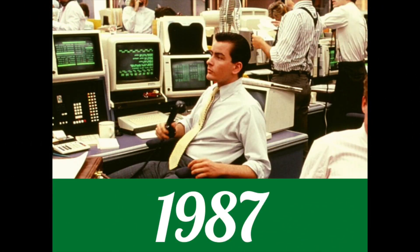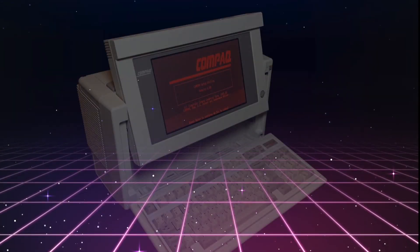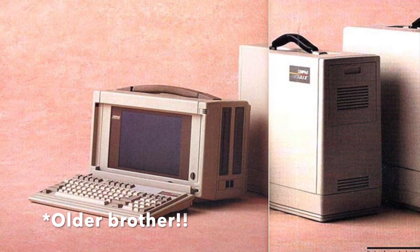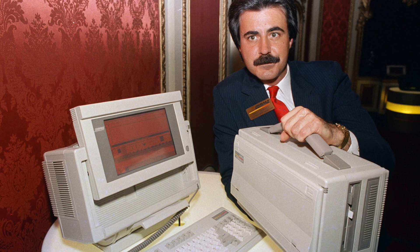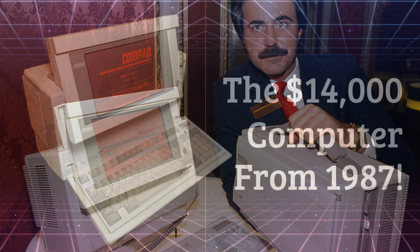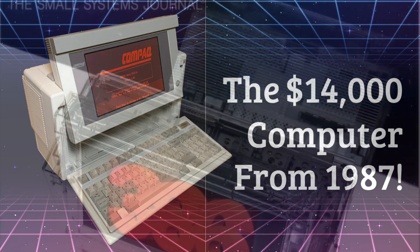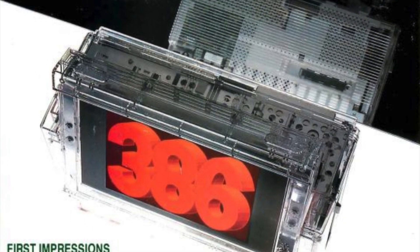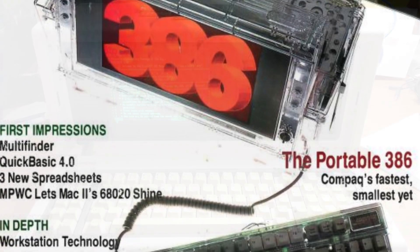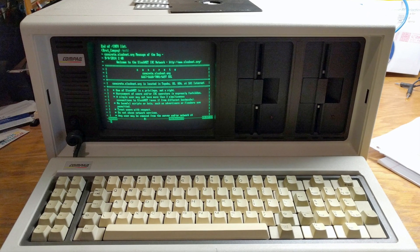If you look back 5 years before that, in 1987, the cutting edge of technology was this — the Compaq Portable 386, the Compaq Portable 486's younger brother. This lunchbox-shaped computer cost as much as two cars at the time, and was the must-have computer for Wall Street executives. I recommend you check out that video on it first if you haven't already. It was a powerful and revolutionary computer with 10MB of RAM and a flat gas plasma display.